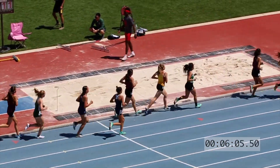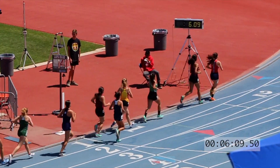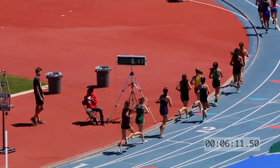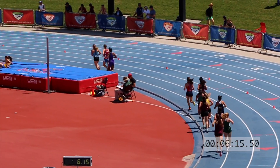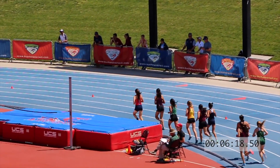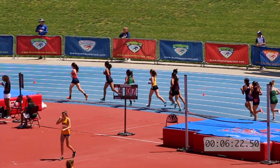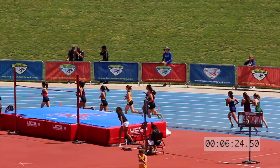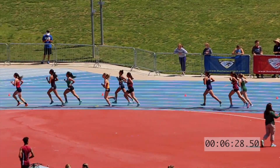Should see all kinds of PRs in here. Hutchinson now moving into second. Aperman coming on the outside — she's now moving into third, trying to close in on Hutchinson.